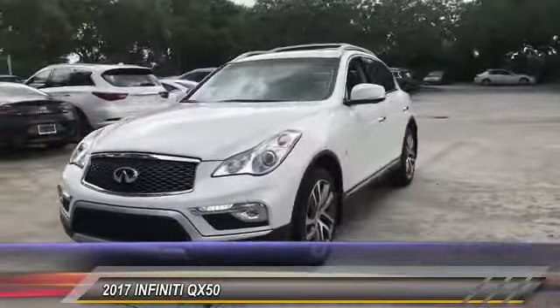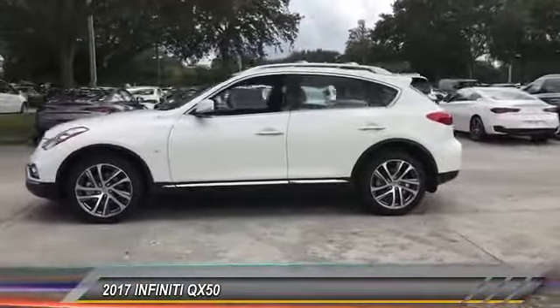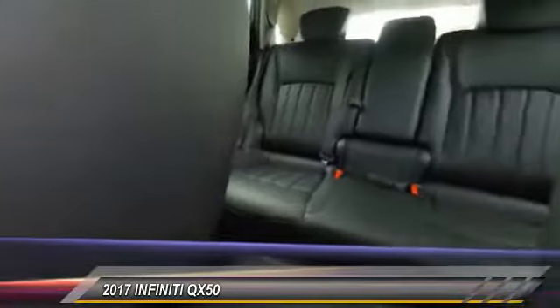Here are some of this vehicle's great options: power passenger seat, traction control, dual airbags, air conditioning, leather-wrapped steering wheel, alloy wheels, power steering, four-wheel disc brakes, fog lights, heated front seats.